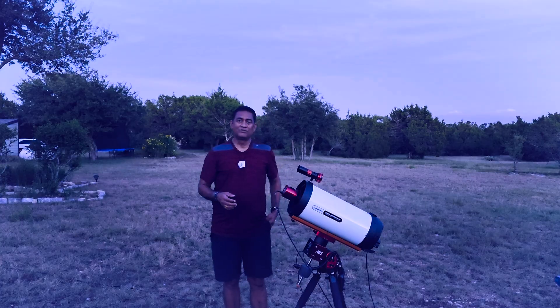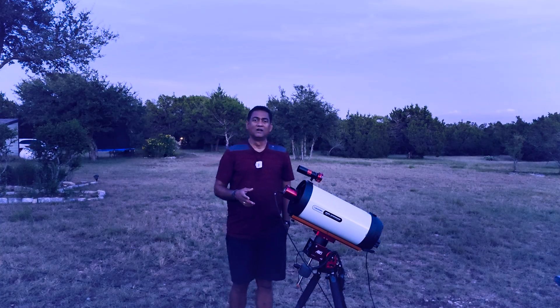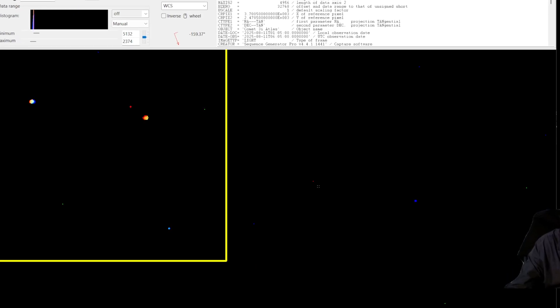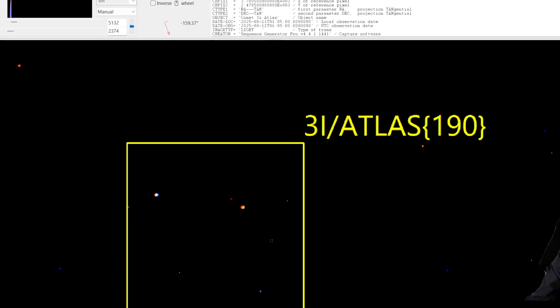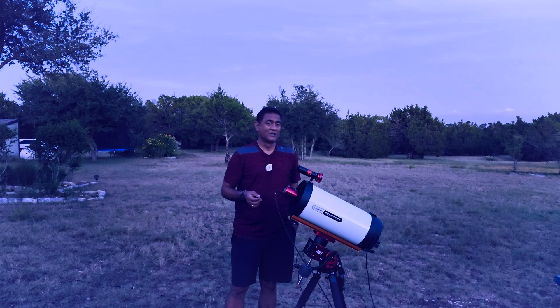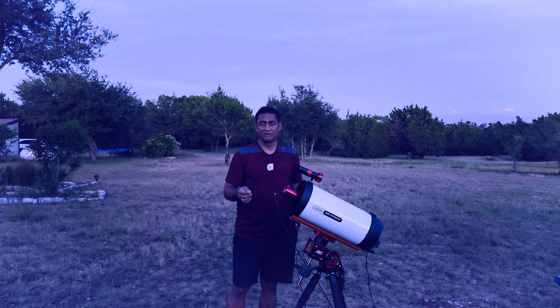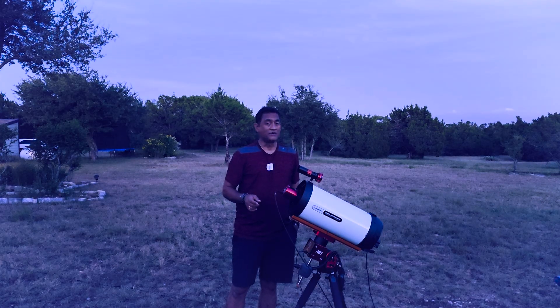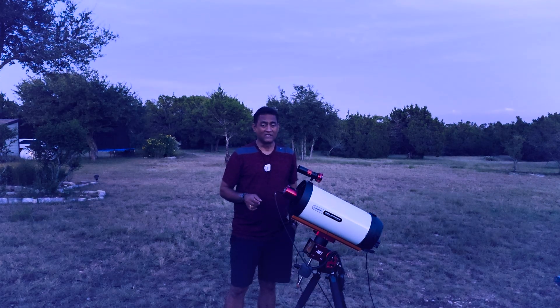Thank you everyone for watching the Comet 3i Atlas videos. I'm still going after that, maybe tomorrow night. But if you are interested in updates from astronomy and astrophotography, please subscribe to the channel and get all the updates. Comet 3i is getting really interesting and you don't want to miss the updates.